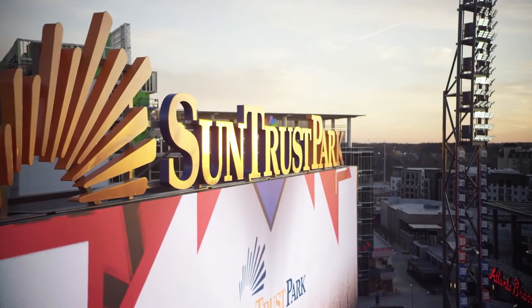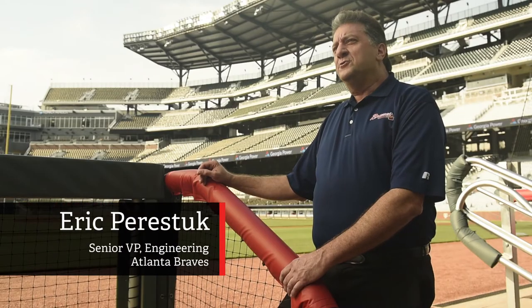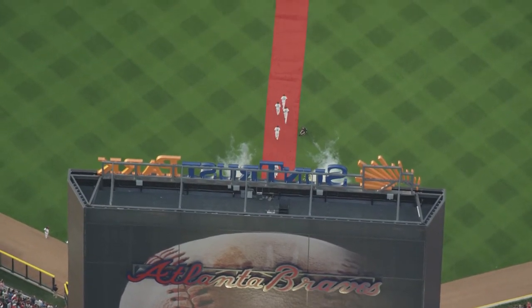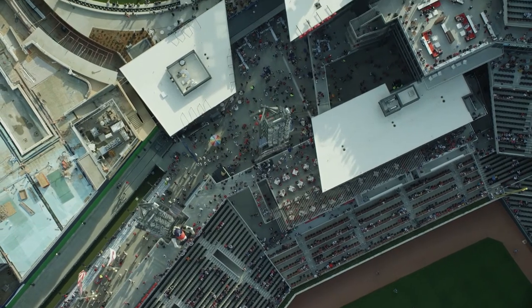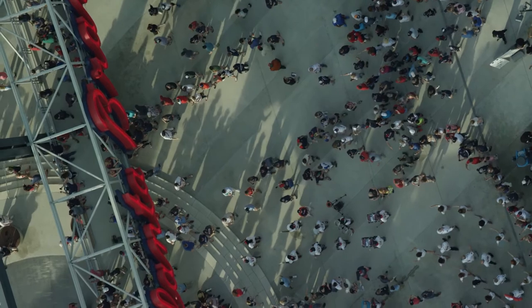One of my biggest responsibilities in SunTrust Park is energy management. We probably go through about 22 million kilowatt hours of power for the entire year. Managing that is pretty intense. Just to put it into a little bit of perspective, 22 million kilowatt hours is enough power to power a small town.